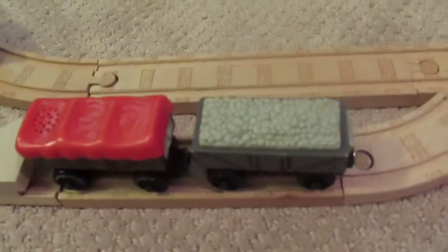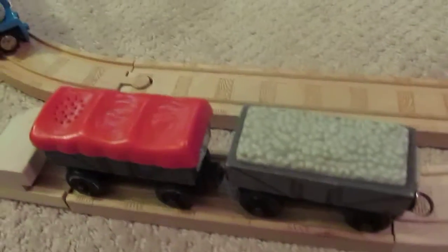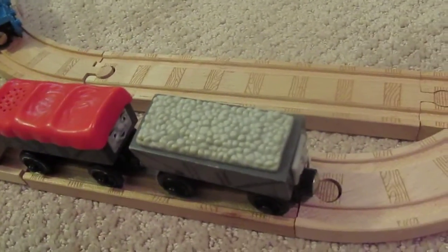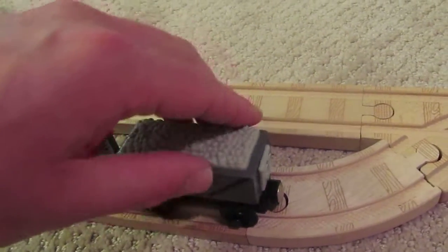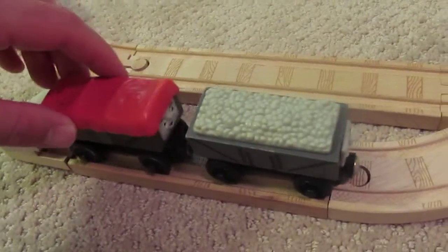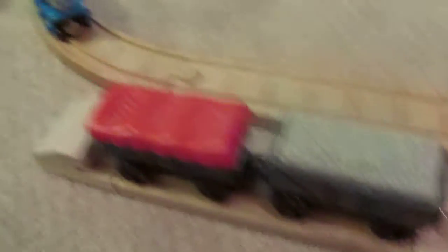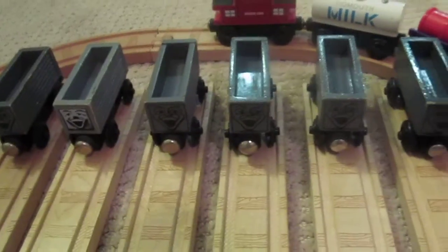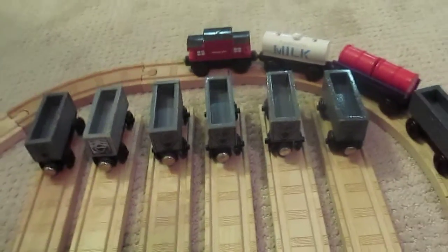Then there were no troublesome trucks — minus Rickety and Scruffy — until 2006, when they introduced the giggling troublesome trucks. First the red roof cart, and it giggles. The other one doesn't do anything, but they rock back and forth — this one rocks side to side, this one rocks forward and backwards. The classic troublesome truck will still always be the best. The end.